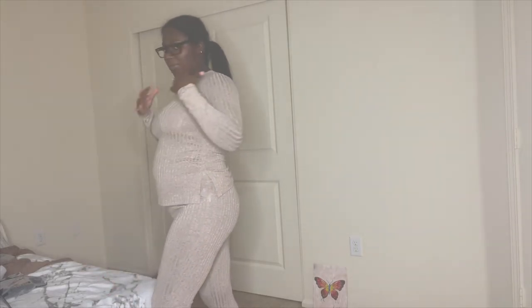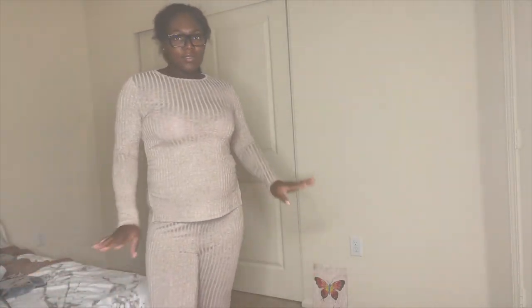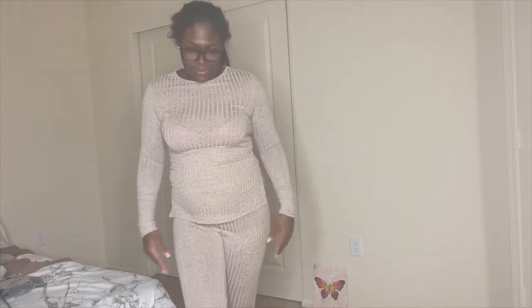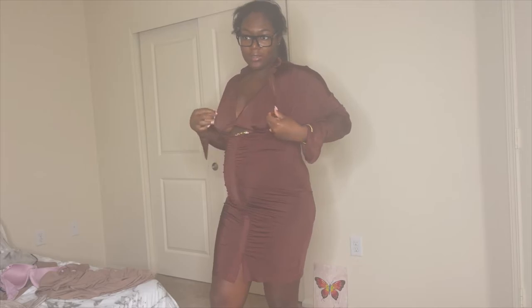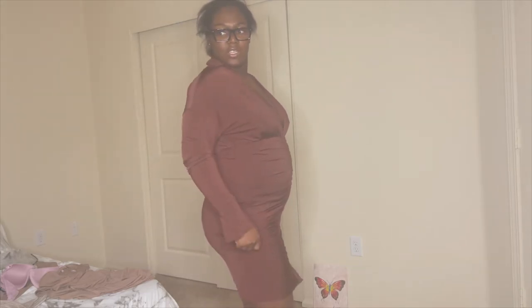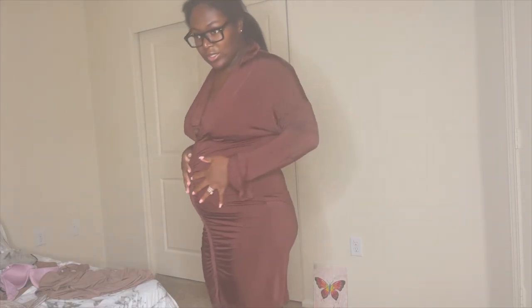This is probably the most comfortable thing I have. It's just easy to throw on — definitely giving like running errands vibes, but it's cute. It's more of a going-out outfit. All of the items are in a large, by the way. This one is really cute because it's a two-piece — it's tied through the neck and tied on the back. It's a cute little dress, very stretchy. I love the material and the color. This is definitely a date night dress — it shows my bump off nice.